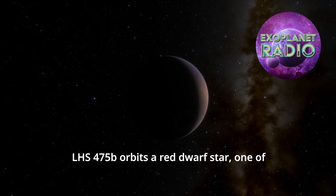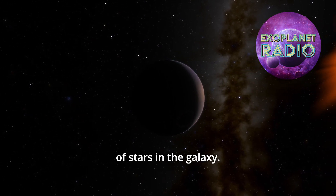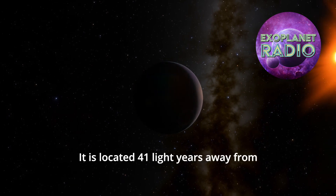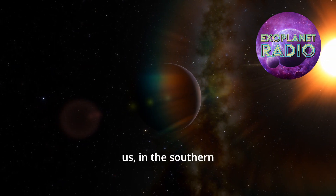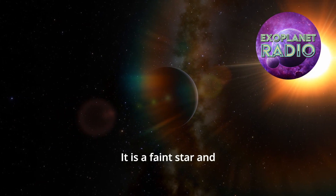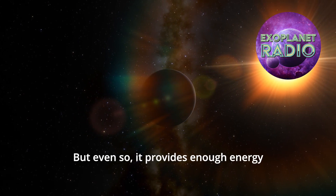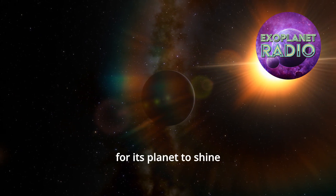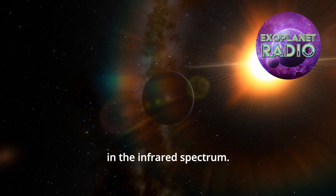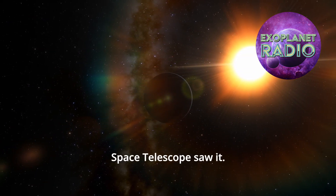LHS 475b orbits a red dwarf star, one of the most common types of stars in the galaxy. It is located 41 light-years away from us, in the southern constellation of Octans. It is a faint star and much cooler than our sun, but even so, it provides enough energy for its planet to shine in the infrared spectrum. And that is how the Webb Space Telescope saw it.